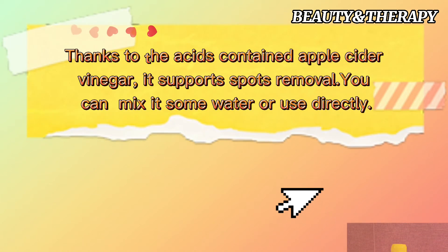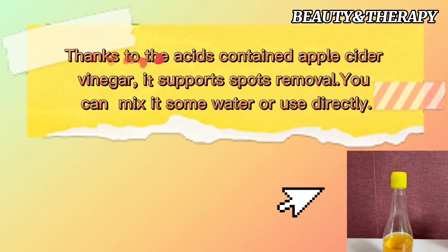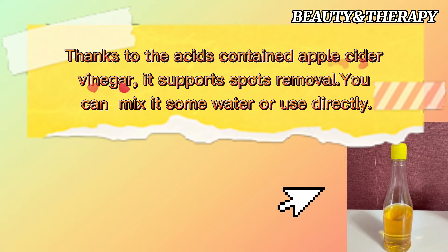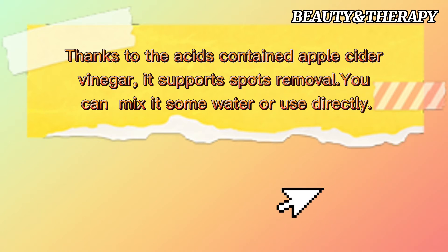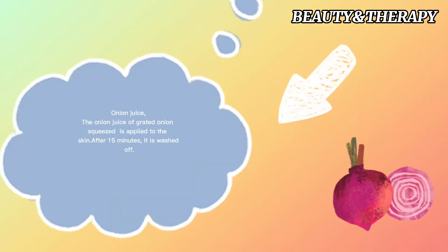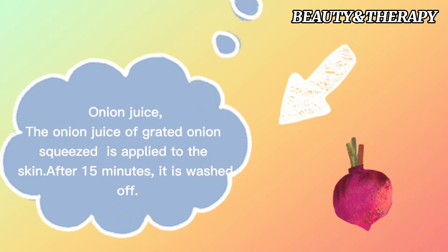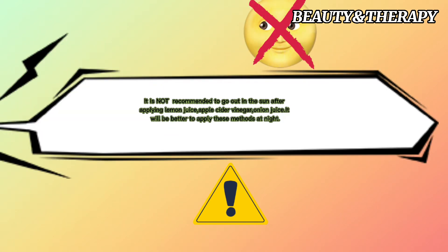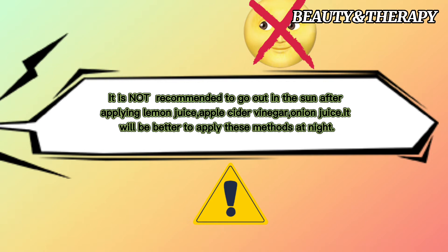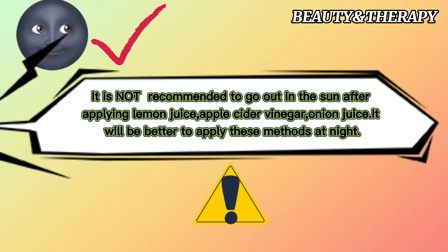Thanks to the acids it contains, apple cider vinegar supports spot removal. You can mix it with some water or use it directly. Onion juice from grated onion is applied to the skin and washed off after 15 minutes. It is not recommended to go out in the sun after applying lemon juice, apple cider vinegar, or onion juice — it will be better to apply these methods at night.